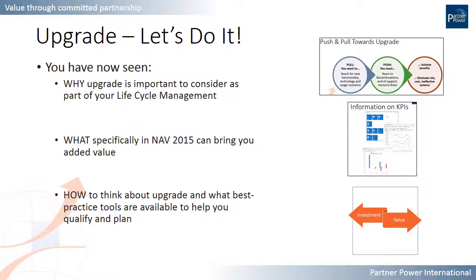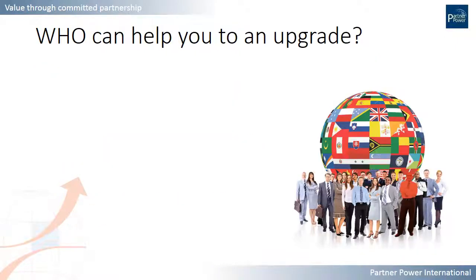So you've seen the first three broadcasts. By now I'm sure you're saying let's just do it. You've seen why it's important to think about upgrade — you understand the pull and the push inherent in upgrading. You've seen what specifically is new in newer versions that you should think about implementing and achieving by upgrading. And you've seen some best practice tools to understand the return you can get from doing an upgrade and the investment required, as well as the best practice tools for the actual upgrade process itself.